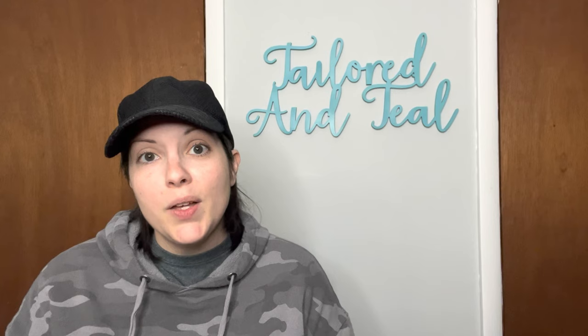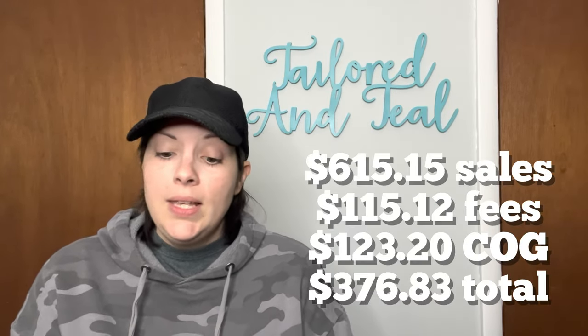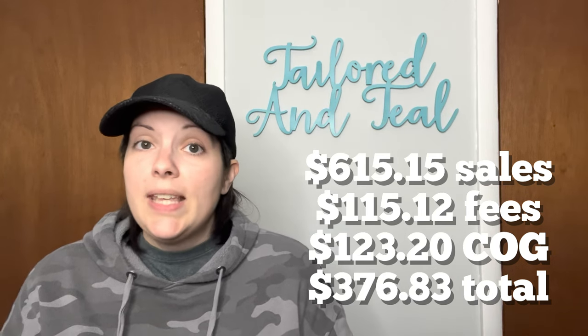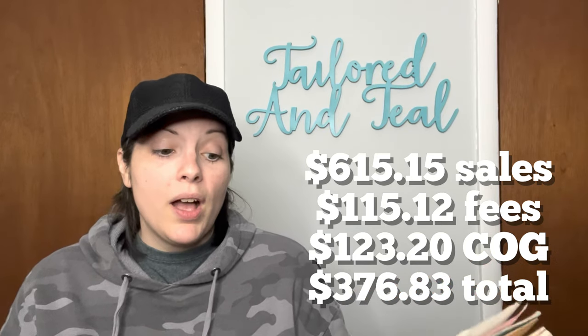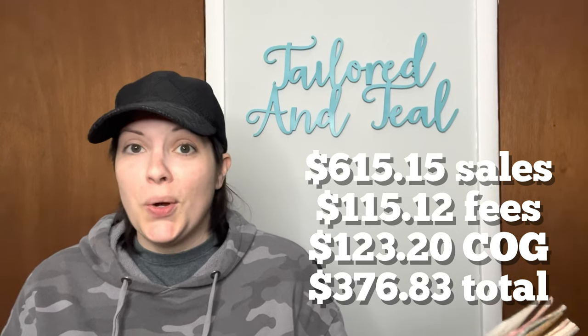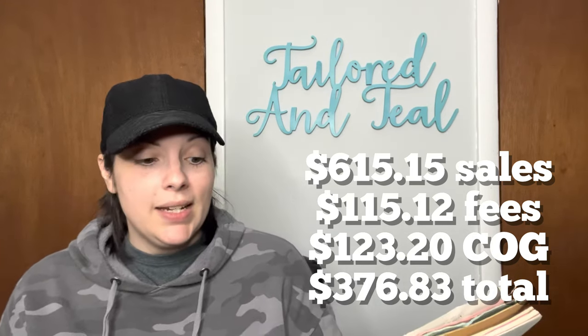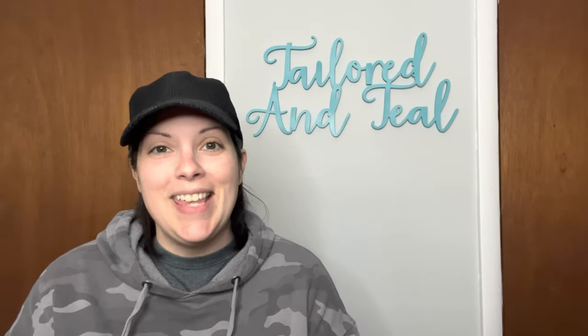Moving on to my total numbers: I had 35 sales from November 16th through November 30th of 2022. $615.15 in sales. Fees and shipping discounts were $115.12. My cost of goods was pretty low at $123.20, giving me a net profit of $376.83. My cost of goods per item that sold was $3.52, right underneath that $4 mark that I like to keep it at.